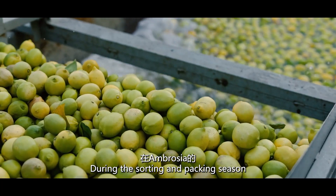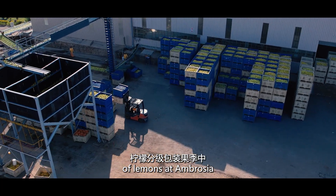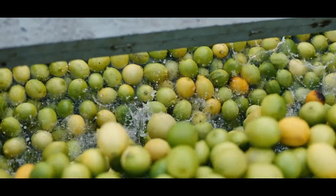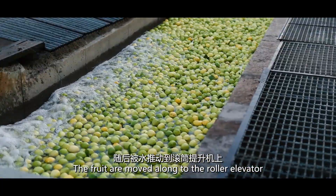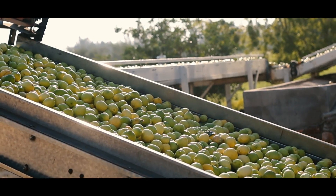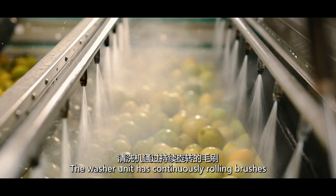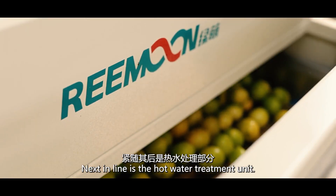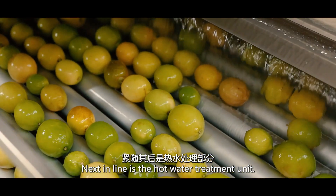During the sorting and packing season of lemons at Ambrosia, approximately 85 bins are tipped into the water bath per hour. The fruit are moved along to the roller elevator where it is sprayed and conveyed into the pack house. The washer unit has continuously rolling brushes to clean the fruit from external impurities. Next in line is the hot water treatment unit.